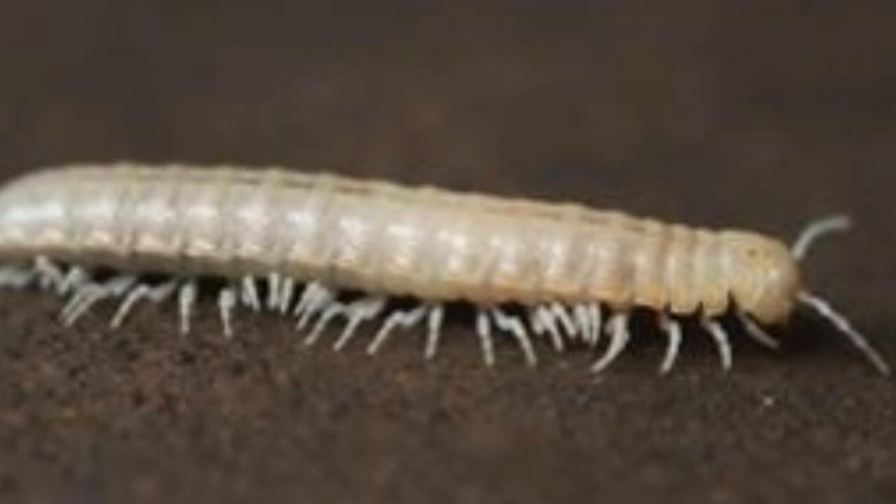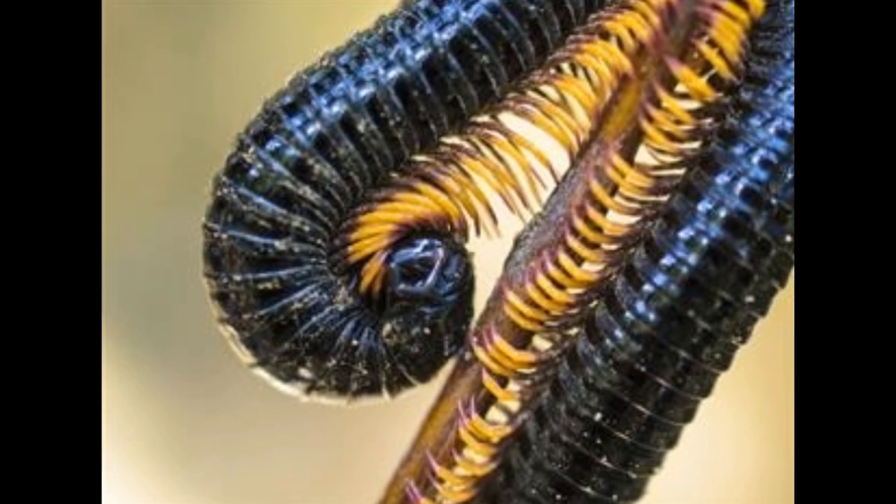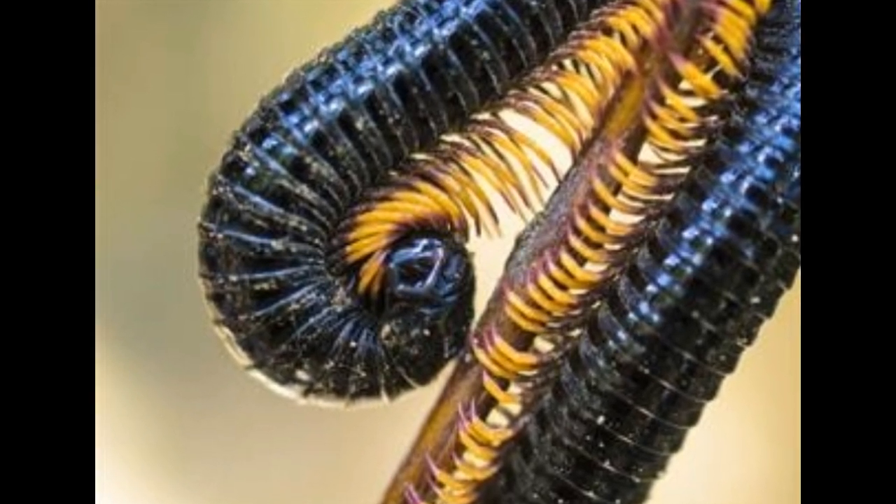The defense mechanism of a millipede is very interesting. They curl themselves into balls when they feel or predict danger. This way they protect themselves from several animals and insects. As they lack speed and the ability to bite, they need to protect themselves in a different way. Certain species of millipedes emit a poisonous liquid substance or hydrogen cyanide gas through microscopic pores present along the sides of their bodies.